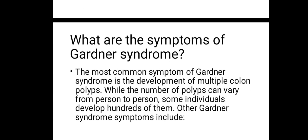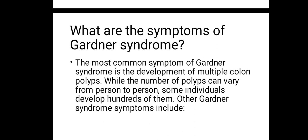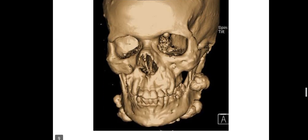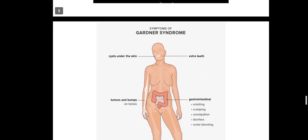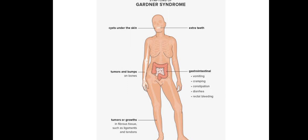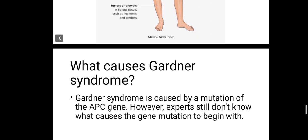The most common symptom of Gardner's syndrome is the development of multiple colon polyps. While the number of polyps can vary from person to person, some individuals develop hundreds of them. Other symptoms include cramps, constipation, and diarrhea because of polyps on your colon, as well as polyps on your face and extra teeth. Gardner's syndrome is definitely a serious condition.